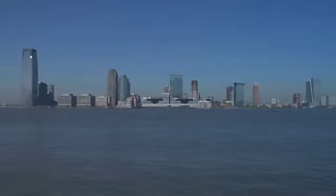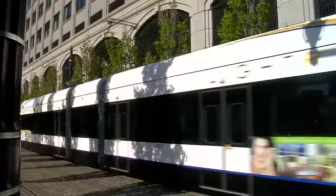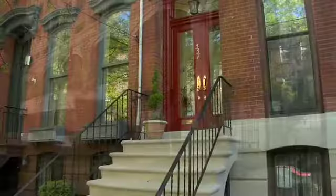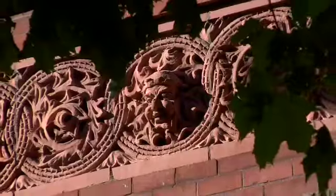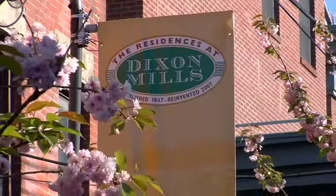There's a new choice for condominium living in a location that's experiencing a complete renaissance — Jersey City, just across the Hudson River from Lower Manhattan. Unique, vibrant, convenient: the residences at Dixon Mills.